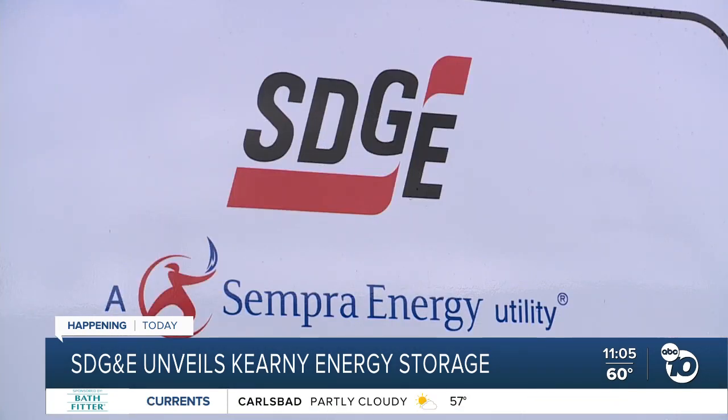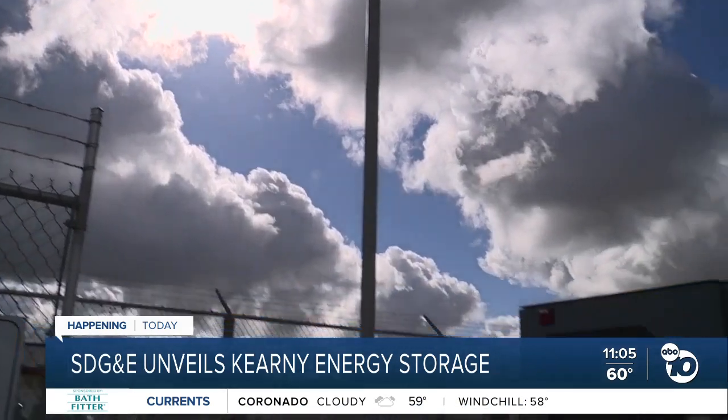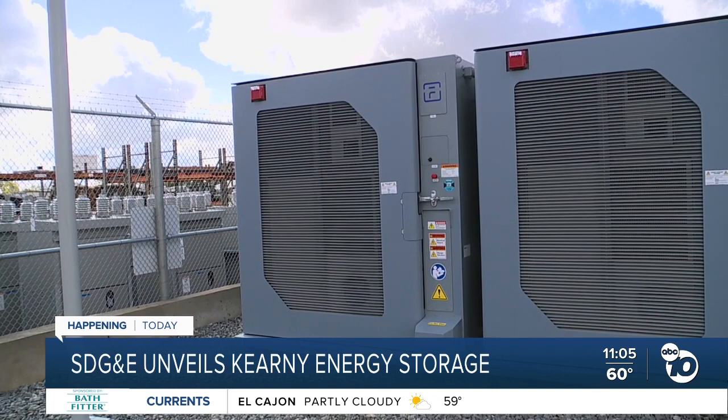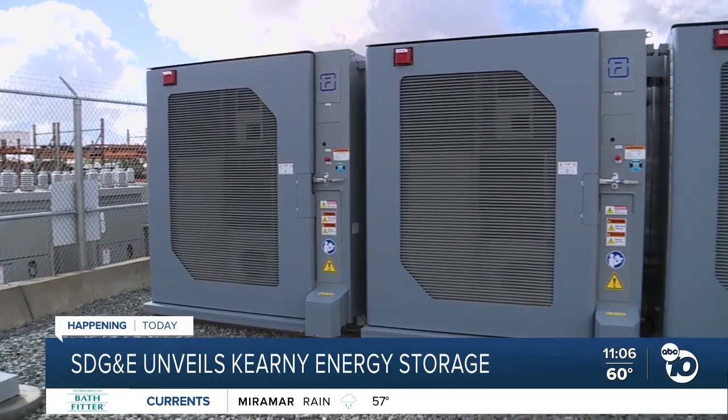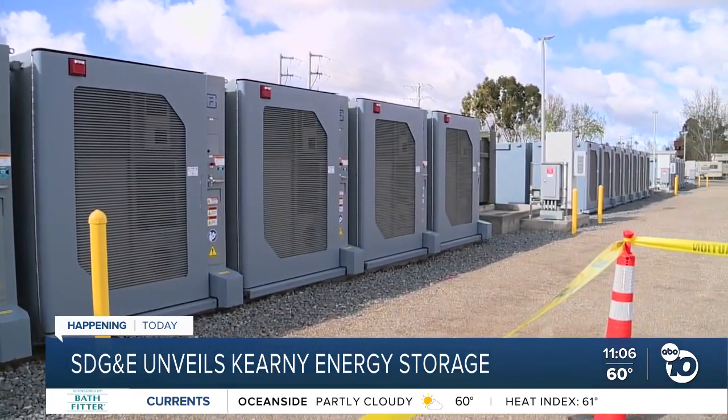SDG&E Vice President of Energy and Innovation Miguel Romero breaks down how this works. It allows us to provide energy when supply is short in those hot summer days. We saw that a couple of years ago, how we needed more resources across the Western United States. And on the other hand, it also provides other benefits, such as providing key resiliency needs when there's emergencies or we need to create that type of backup power.